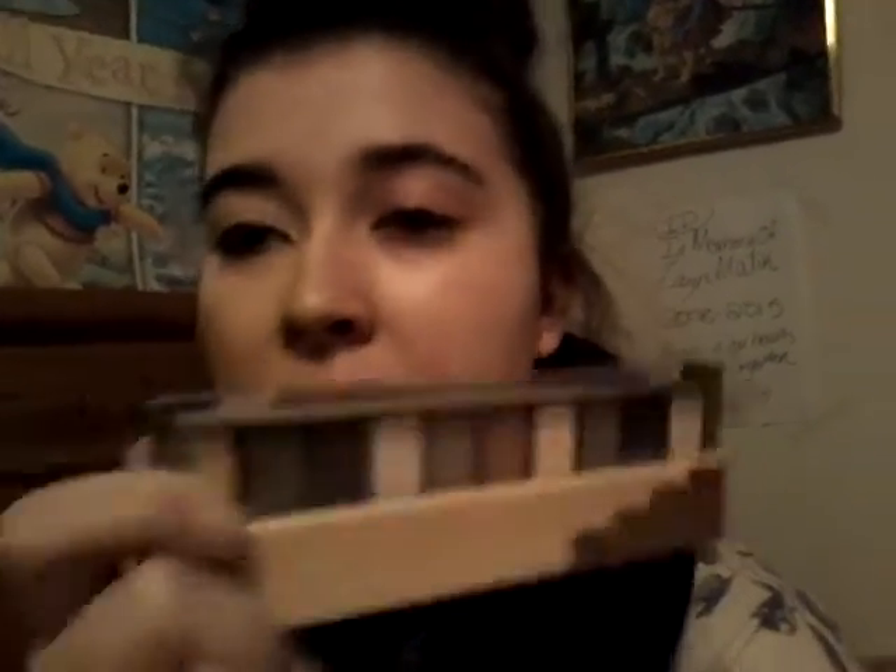I'll do a YouTube video over the weekend and do a makeup tutorial with this palette, so make sure to watch. ELF products are really good because they have no animal testing, so that's really good. I'm not sure about the other brands — I'd have to look into that.